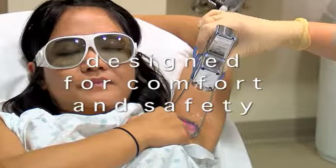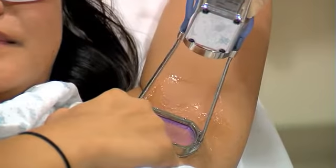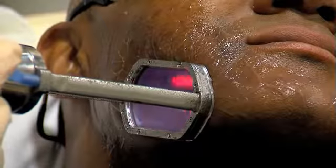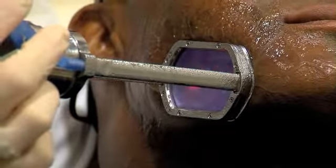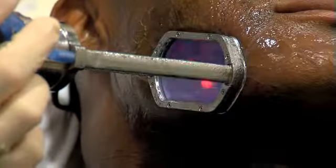It was quick, efficient, and pretty painless. ClearScan is designed for patient comfort and safety with its powerful integrated cooling system. ClearScan gives your physician precise control over cooling, including full skin contact for maximum comfort before, during, and after treatment.